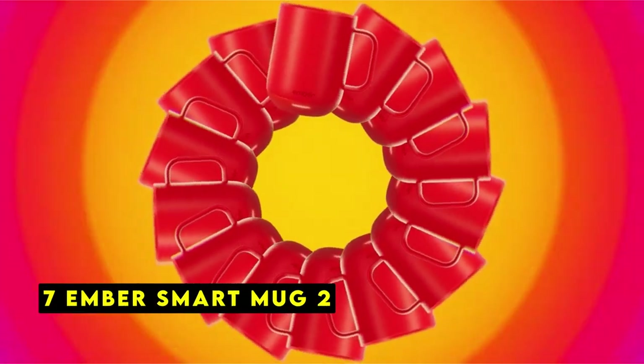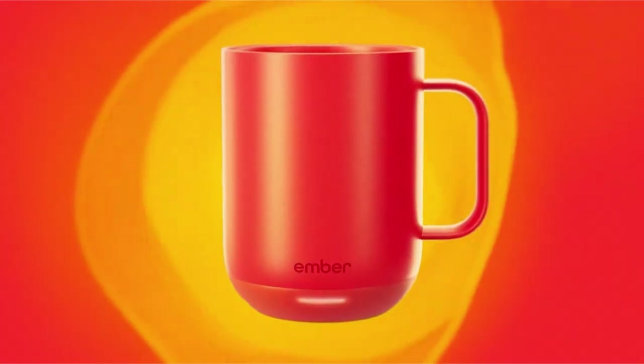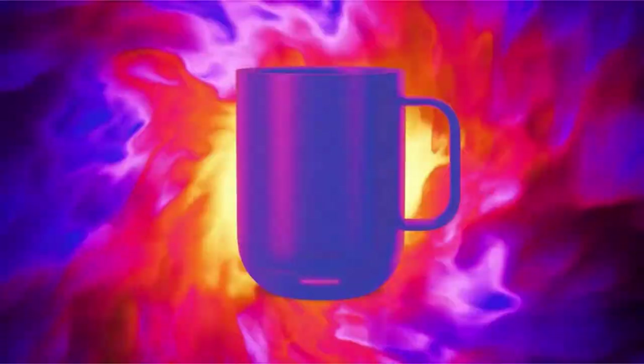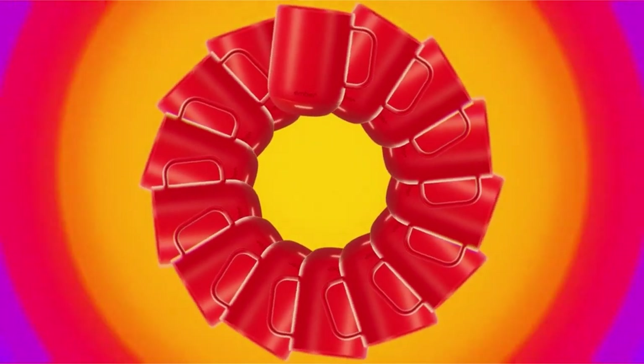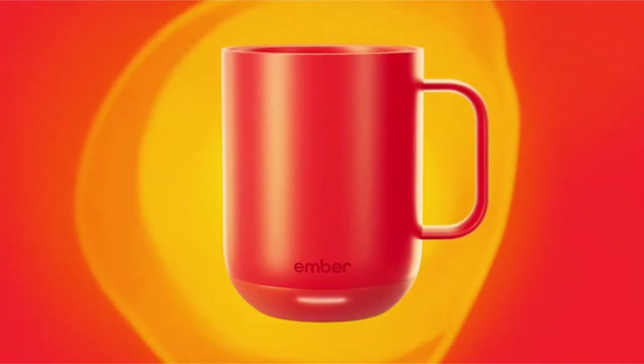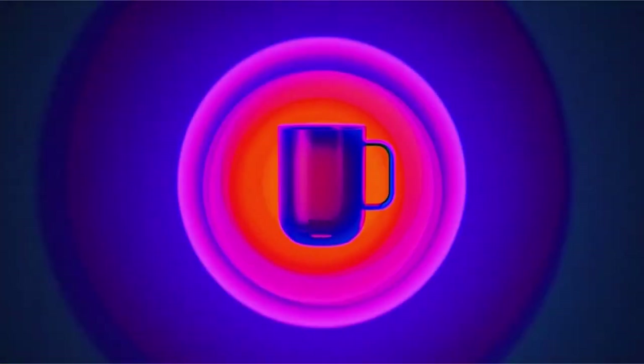At number 7 is the Ember Smart Mug 2. The Ember Mug 2 is a smart mug designed to keep your beverage at the perfect temperature, offering convenience and style. Integrated with Apple Watch, it allows you to adjust your drink's temperature with just a tap on your wrist. The companion app provides further customization, letting you set temperature presets for different drinks and even change the color of the mug's LED indicator. The mug maintains your desired temperature for up to 1.5 hours on a single charge or all day on its charging coaster.